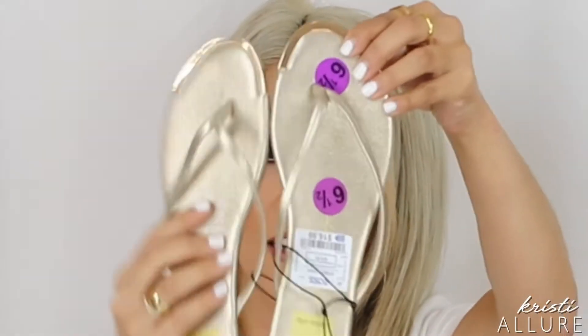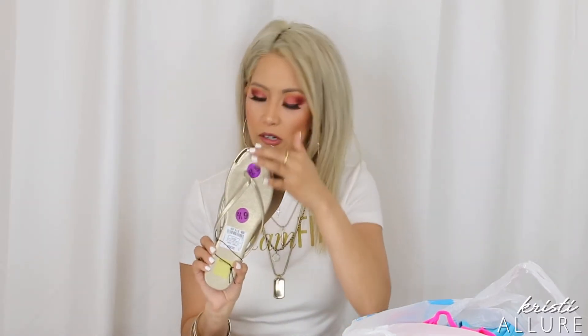I found these Dolce Vita flip flops with the little gold tone detail for $16.99 — it's a pretty good brand. What I like is they actually had size six and a half. I have a hard time with flip flops because a lot of Nike flip flops and others only come in whole sizes, never half sizes. So to find six and a half is golden for me. These are super comfortable and I love wearing these with skinny jeans, leggings, shorts, or sundresses.